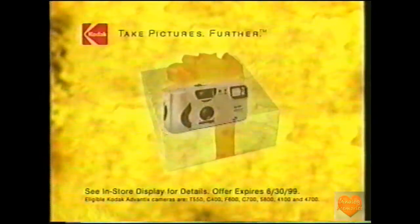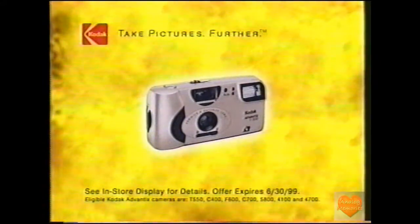Buy an eligible Kodak Advantix camera and Kodak will send a free Advantix camera to anyone you choose.